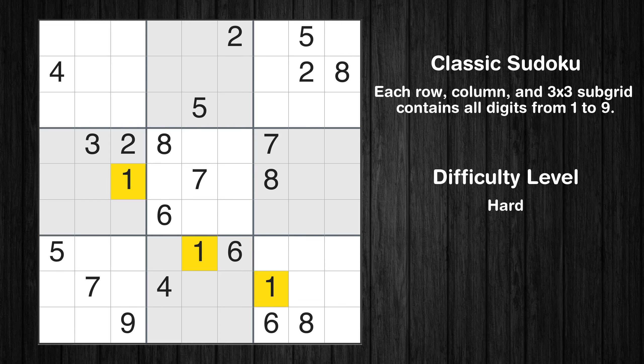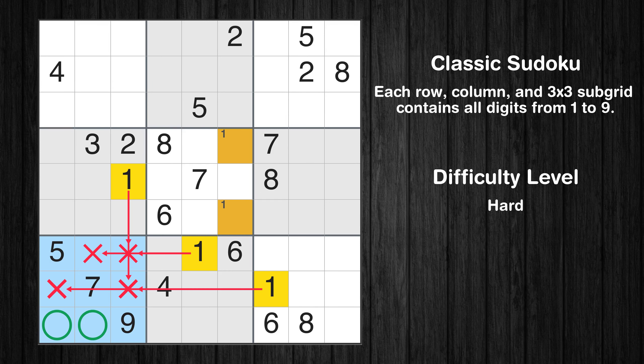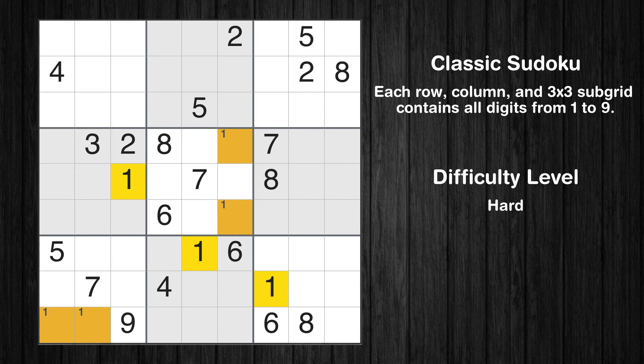Let's move to number 1. Only 2 positions left in the 5th box where value 1 can be placed. Only 2 positions left in the 7th box where value 1 can be placed. No other boxes have just 2 candidate cells available for value 1.